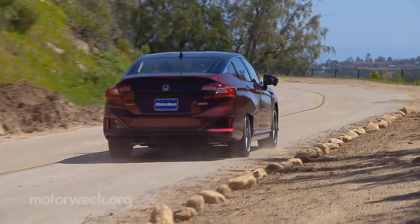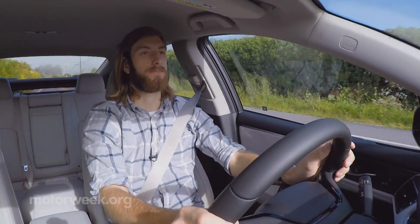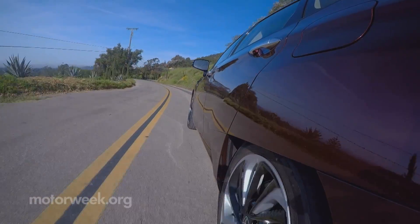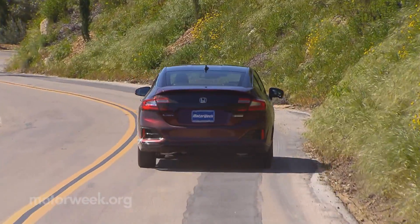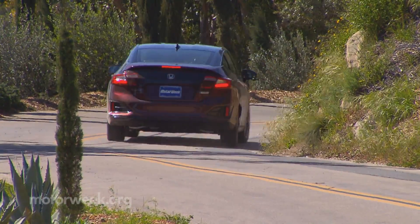During our early drive time around Santa Barbara, California, the Clarity fuel cell drove mostly like a pure EV, but with power delivery that feels more linear, more like a traditional combustion powertrain. Likewise, the regen braking is not as aggressive as a battery electric, even when dialed up in sport mode.